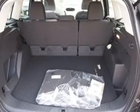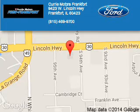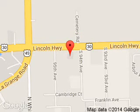Great quality at a great price. Call or click to contact us today. Curry Motors Frankfurt is dedicated to doing everything possible to ensure that the experience you have selecting your next vehicle is a pleasant one. We are located at 9423 West Lincoln Highway, Frankfurt, Illinois 60423.